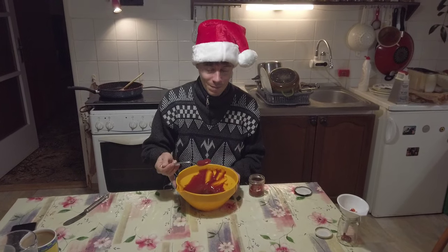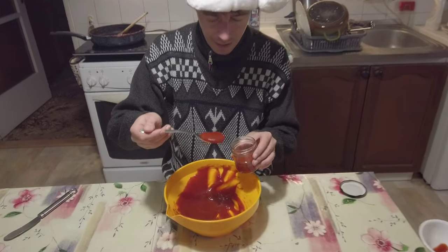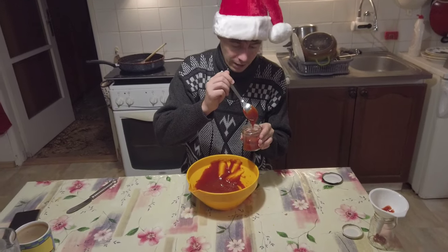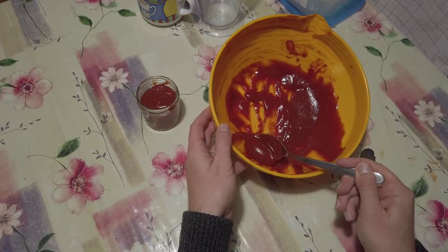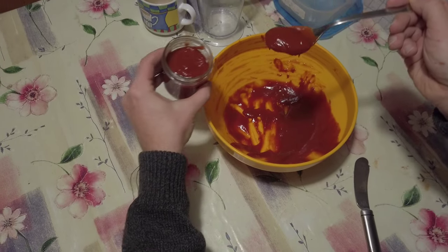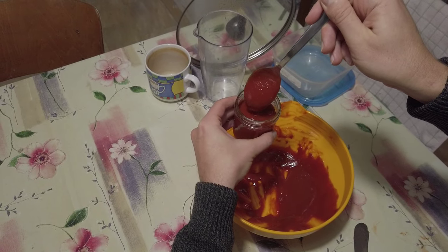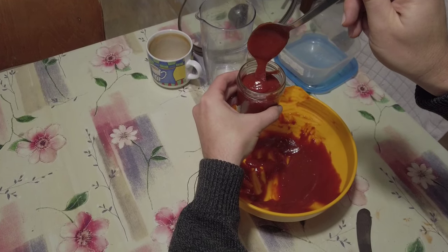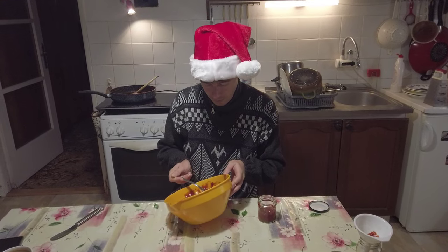The rosehip jam is done! It tastes amazing, it looks amazing — it's so thick and it's a big success. I love it; I think this is the best we've done so far.